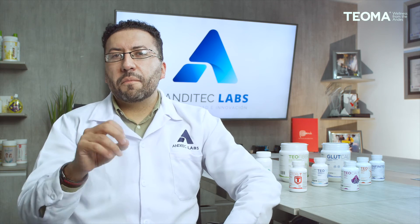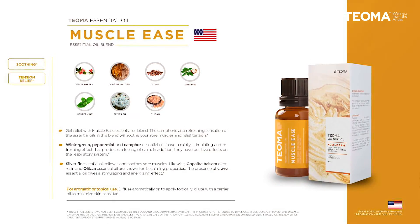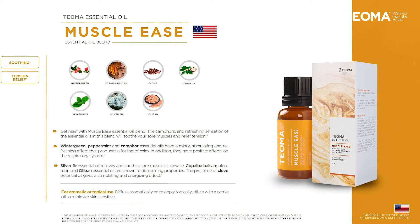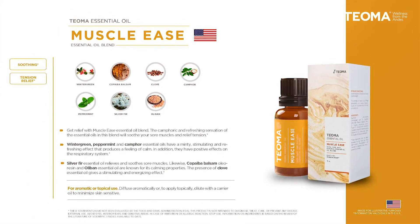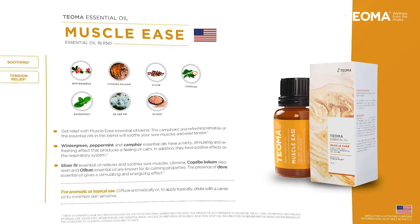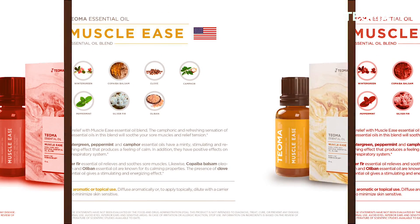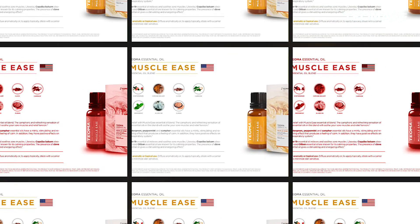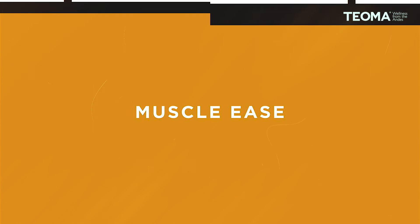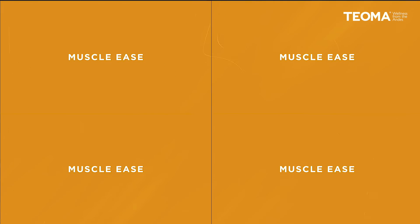We also have Muscle Ease, a great essential oil blend that will help you relax and ease your muscles whenever you have tension, providing tension relief and a soothing effect. It contains ingredients such as balsam copaiba, clove, camphor, peppermint, silver fir, and olibanum.